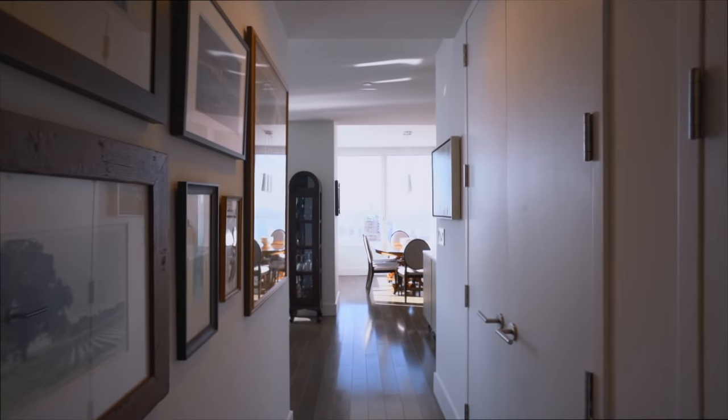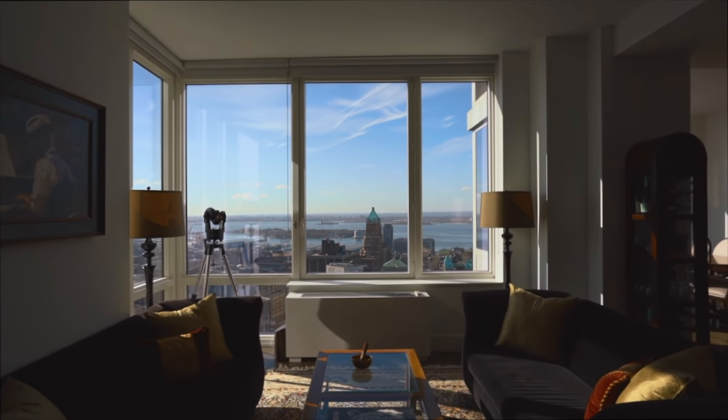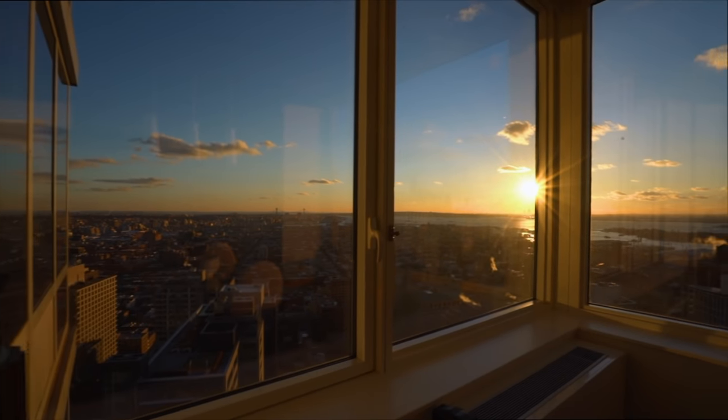This rare combination unit welcomes you through a dramatic gallery foyer into the expansive living room nestled alongside iconic southern and western views.